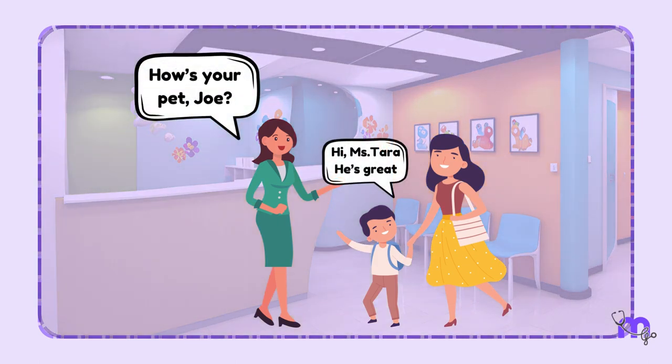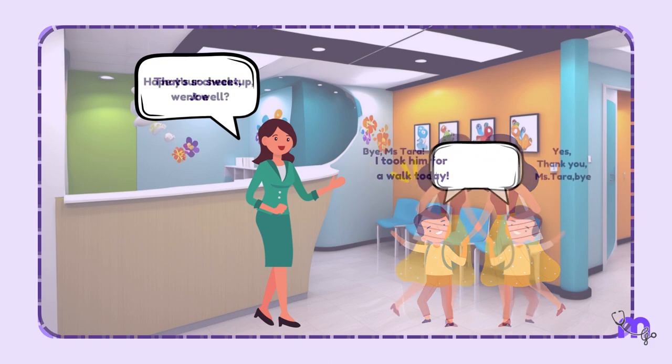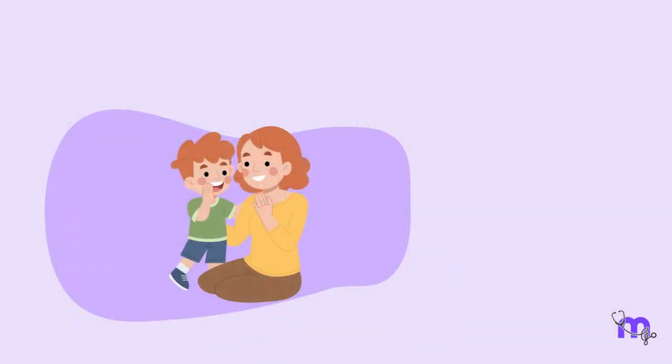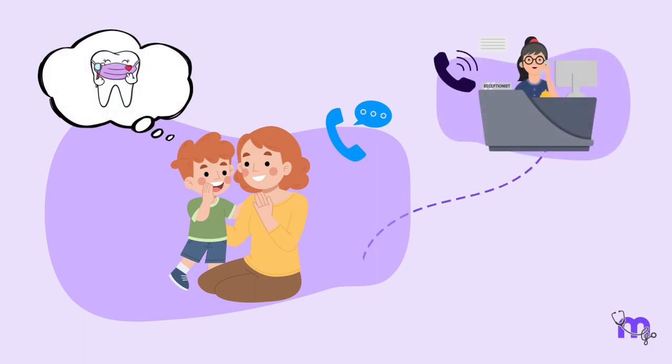The receptionist should talk about things the child likes and show them around. During the conversation, patients must be addressed by their names to make them feel more comfortable. The first appointment is usually limited to a check-up and getting acquainted with the clinic. A lot depends on the parent's communication with the child, so prior information to the parent is recommended to prepare the child well for the appointment.